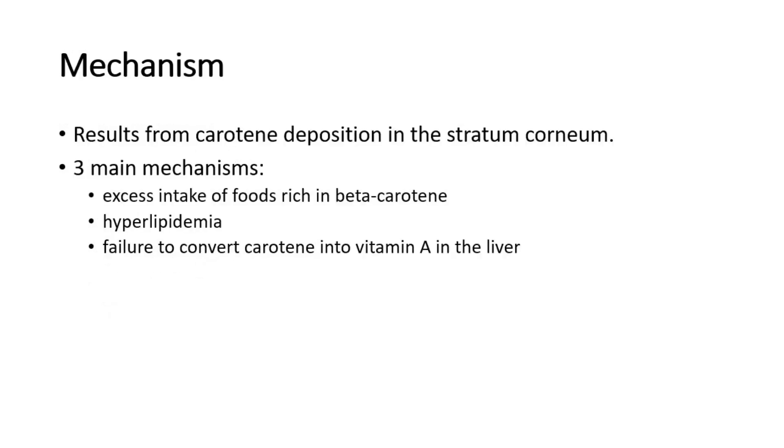For its mechanism, carotinoderma results from carotene deposition in the stratum corneum. The three main mechanisms are excess intake of foods rich in beta-carotene, hyperlipidemia, and failure to convert carotene into vitamin A in the liver.